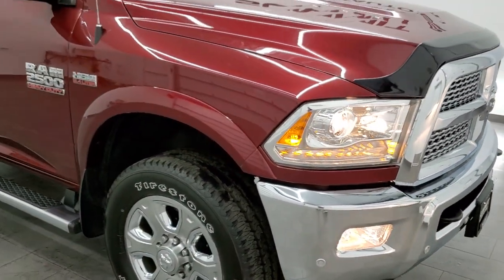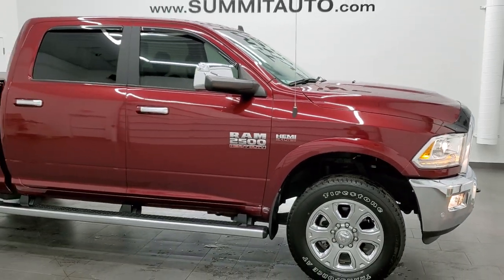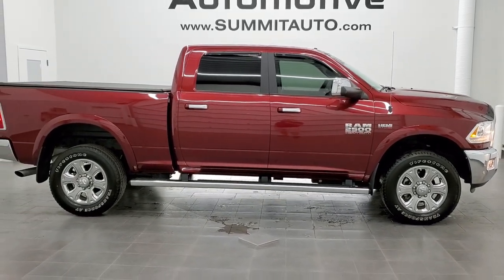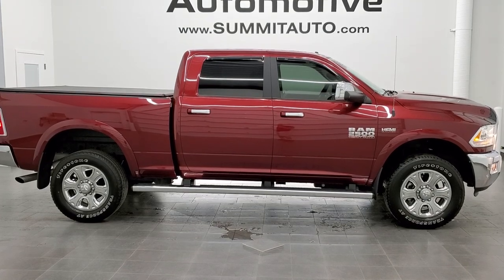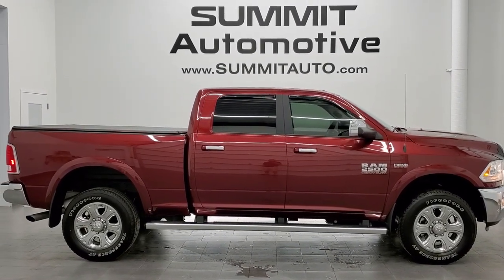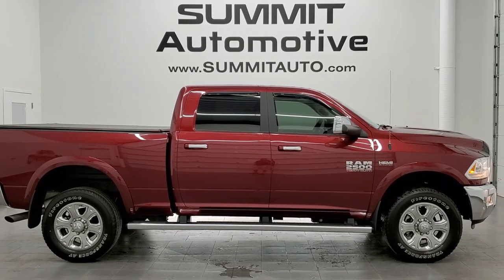I would highly recommend this truck from a quality and condition standpoint. To see more pictures of this truck or one of our other 450 new and used cars, trucks, SUVs, minivans, Wranglers, half tons, three quarter tons, one tons — go to www.summitauto.com for full pictures and descriptions of every single vehicle from two locations.